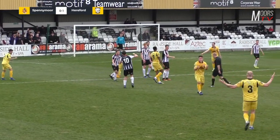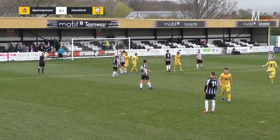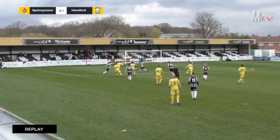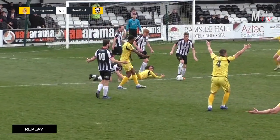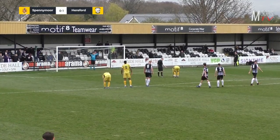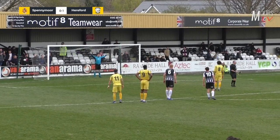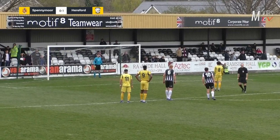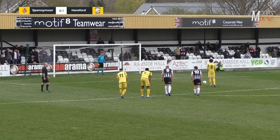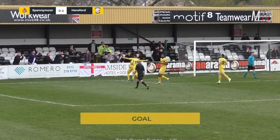Oren Evans to Pellenty — Oren Evans is nudged by Thackeray in the box, he's gone down, and the referee has given the penalty. Hereford now have a penalty — it was Oren Evans who went down inside the area, and it's Oren Evans who's going to take it to double Hereford's lead. Three minutes before half time, penalty to Hereford, won by Oren Evans and taken by Oren Evans — he steps up and he scores. It's 2-0 to Hereford.